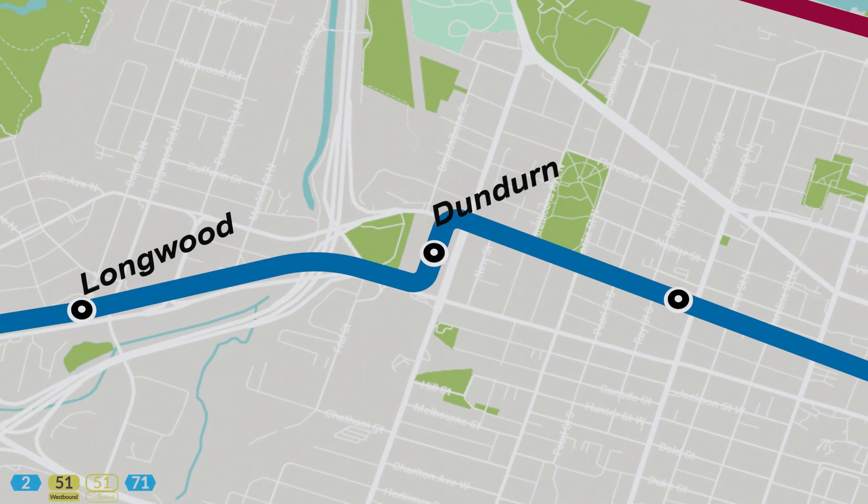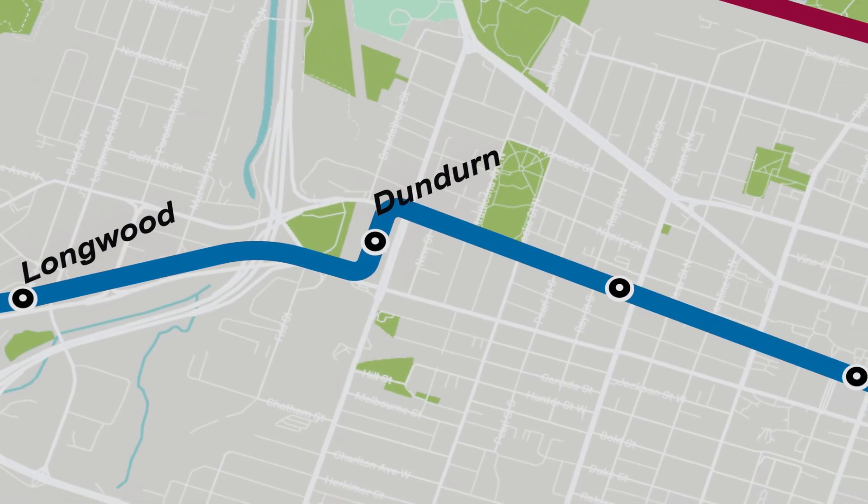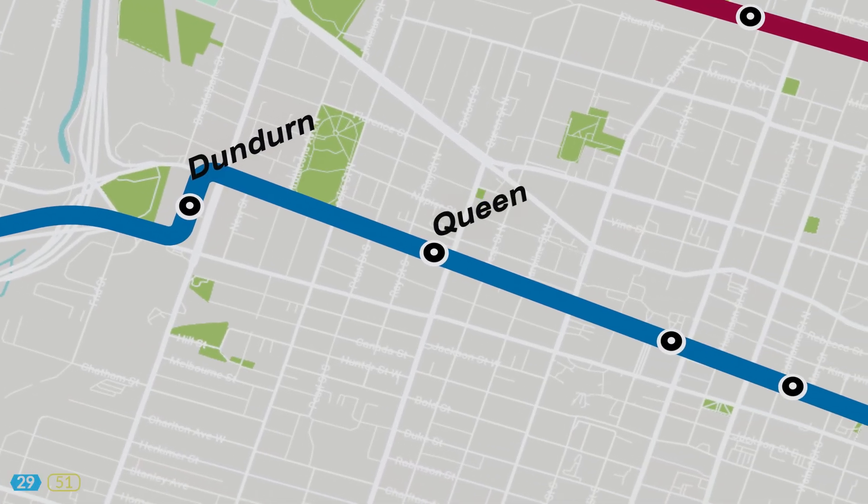Dundurn is a brisk walk from the Hamilton Military Museum along with Dundurn Castle, a 1830s manor with sweeping views of the harbour. Beautiful Victoria Park is a stone's throw away, home to an outdoor pool and summer festivals. Coming up on Queen, we have cobblestone patios and a vibrant nightlife in Hesse Village.